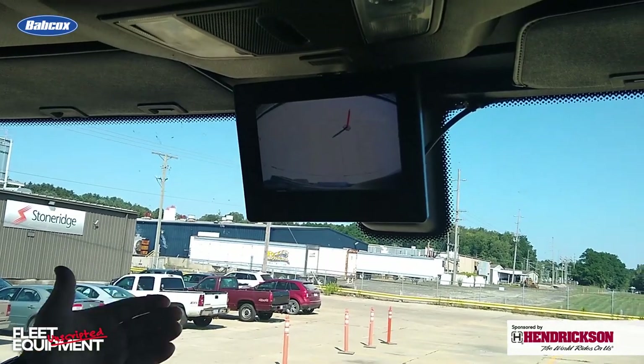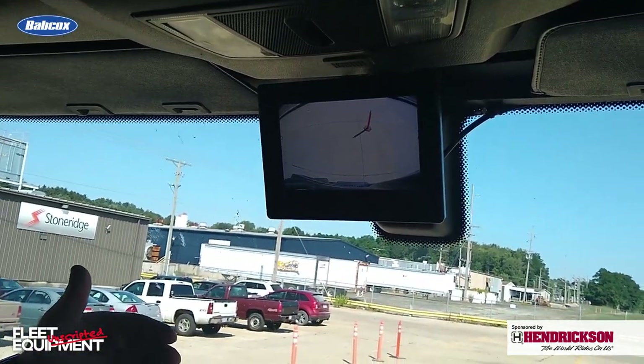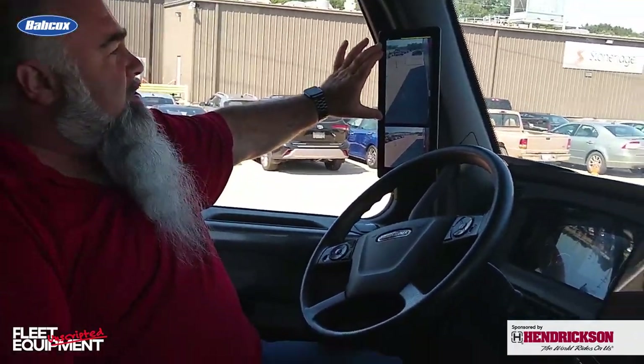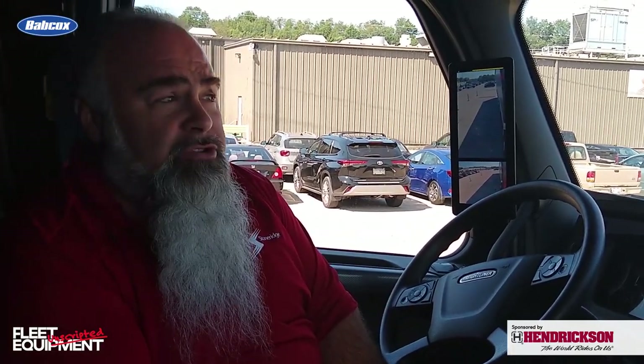Usually this monitor is faced towards the driver so everything is more in perspective, but right now I have it turned so everybody getting a ride can see what I see. We still provide the same standard view, and at the bottom we provide the wide-angle view — what a convex mirror would provide to the driver.